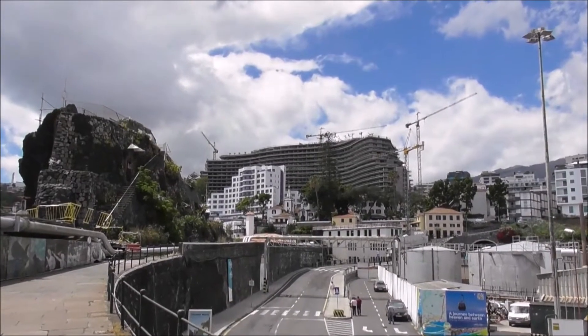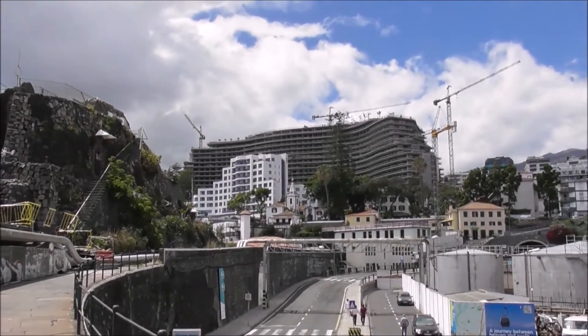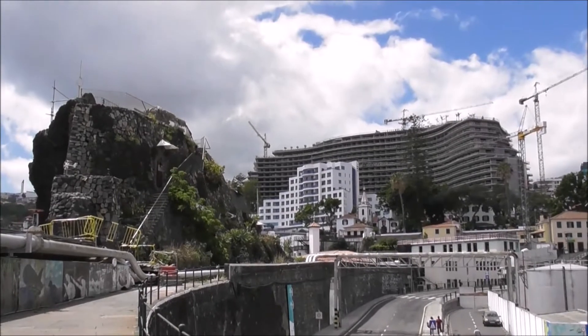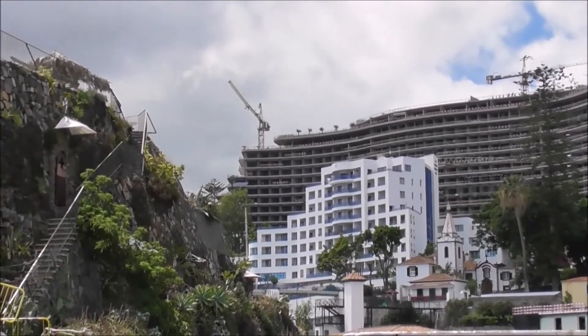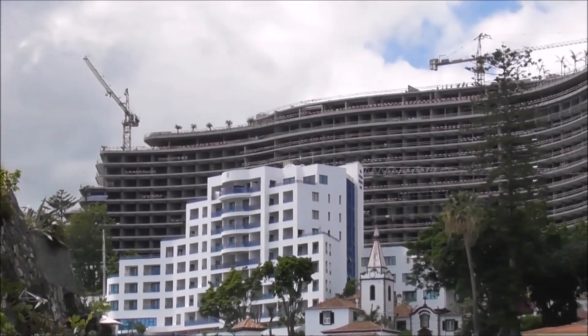And this here gives you an idea of what is happening in Funchal. So many new hotels, and massive new hotels — four and five star hotels going up. And this is, I think, the new Savoy hotel, or addition to the Savoy Hotel, going up here.